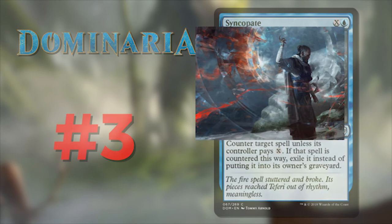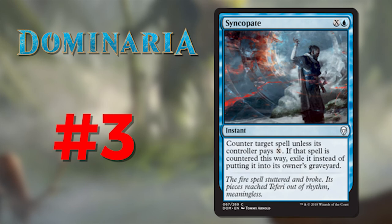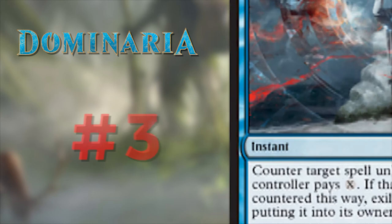Number 3 is Syncopate, illustrated by Tommy Arnold. What an epic piece of art — the picture fits perfectly to the flavor text and what the card is doing. It also communicates the power of Teferi as he counters this spell without even looking at it. I love the ripples of the fragmented spell that grow larger and larger as your eyes travel from right to left. If you're a blue player, here's your computer background for the next — I don't know — forever. Congrats and well done, Tommy Arnold.